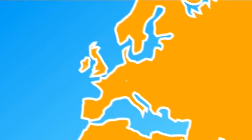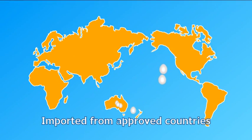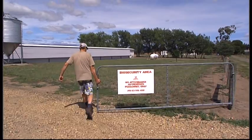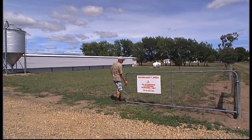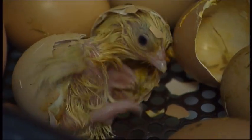Parent stock is imported from approved countries as fertile eggs and reared in an approved quarantine facility, where they're monitored for disease. When the specially raised hens are old enough, they're mated with roosters, which results in fertilised eggs.